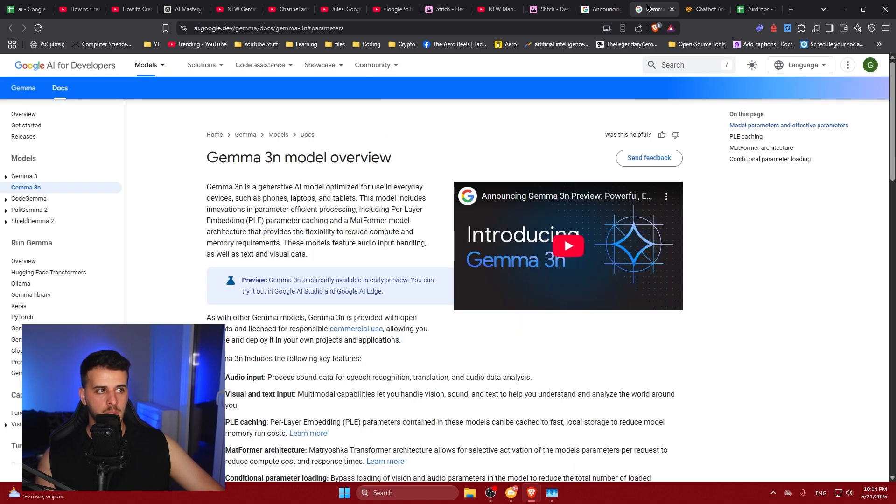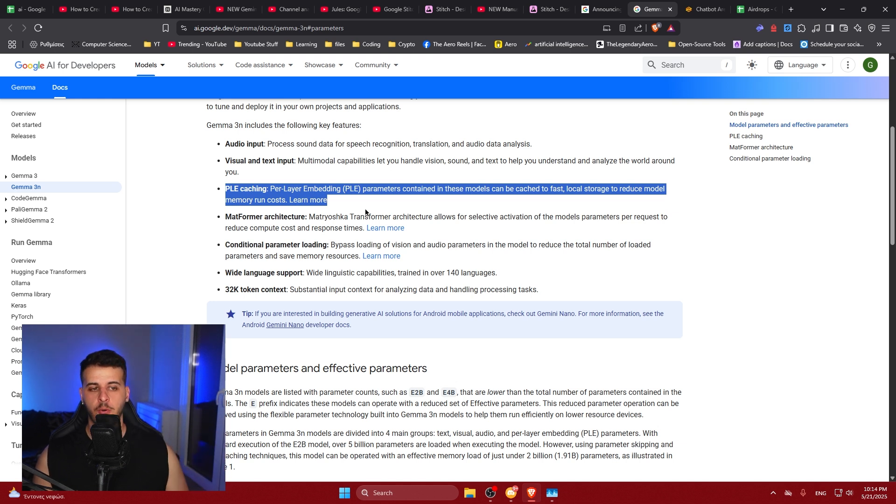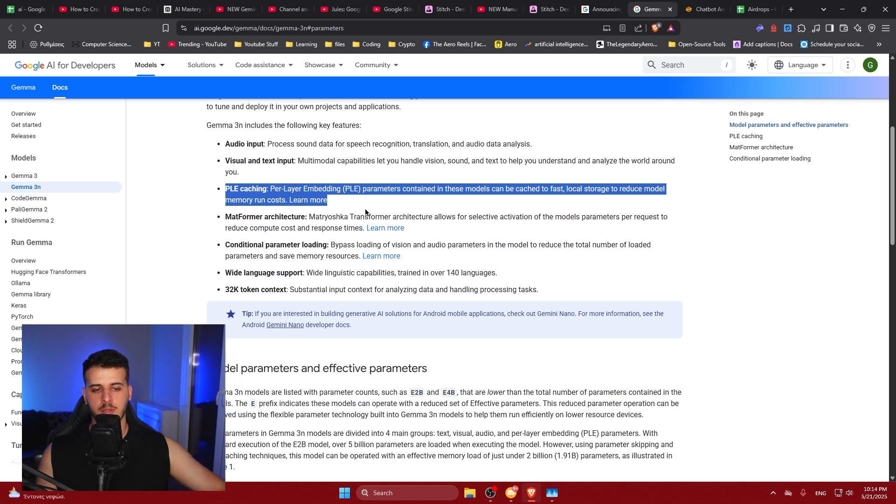From the ground up, this model is multimodal, which is a big deal. It also has audio, visual, and text understanding. It has a per-layer embedding with caching and a very special transformer architecture that makes it quite efficient. I firmly expect these kinds of models to become bigger and bigger, and we will start seeing them in laptops and tablets.